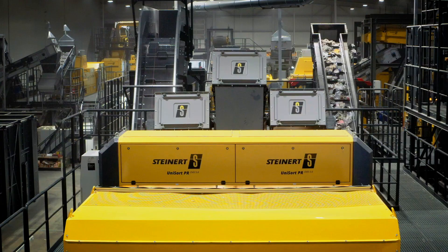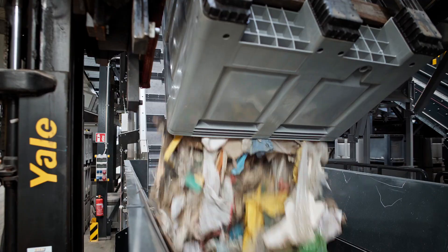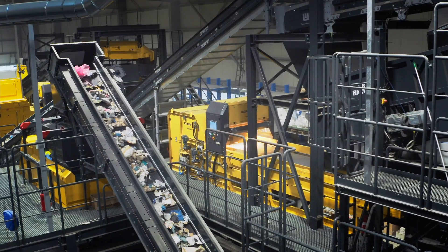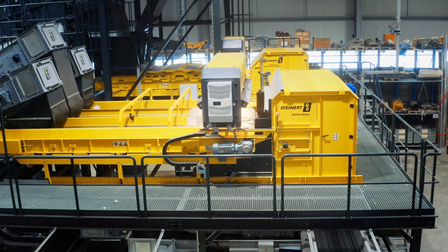From now on, we can perform trials on an industrial scale in the new Test Center in Cologne-Pulheim. The quantities involved and the preparation stages match those of a real material recovery facility. Testing can therefore be very realistic to simulate the relevant requirements, feasibility and return on investment.